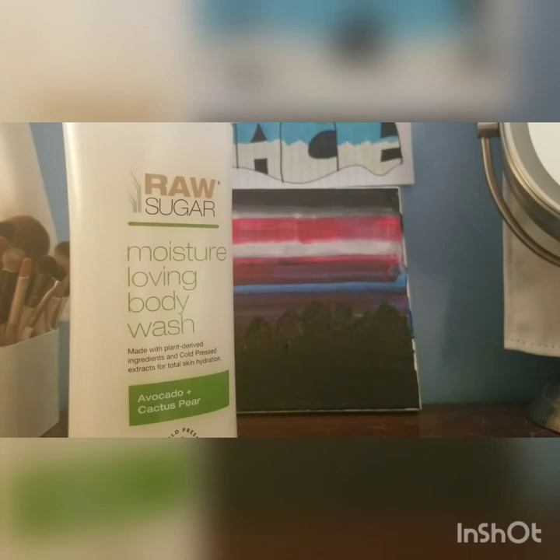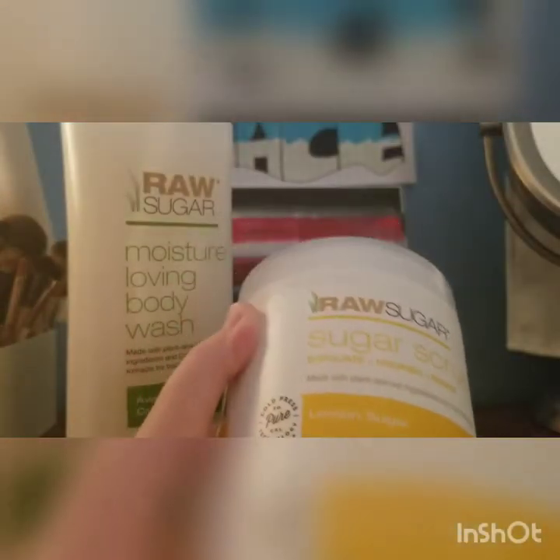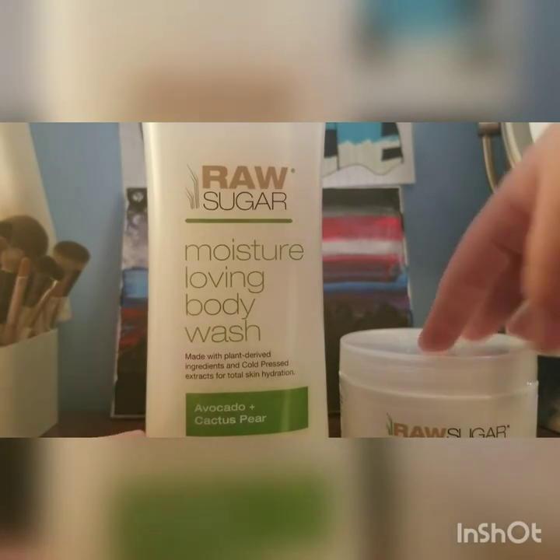It smells so good. I am pretty impressed with these two products — these are the only products I have tried from Raw Sugar, and I would love to try some more from them.